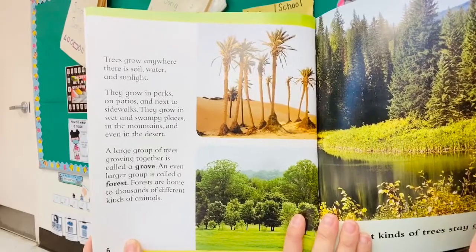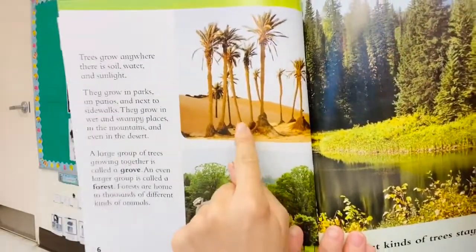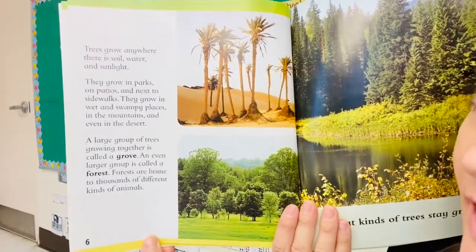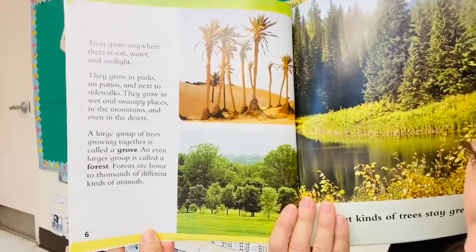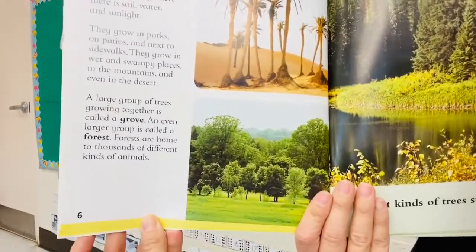They grow in wet and swampy places, in the mountains, and even in the desert like in this picture here. A large group of trees growing together is called a grove. An even larger group is called a forest. Forests are home to thousands of different kinds of animals.